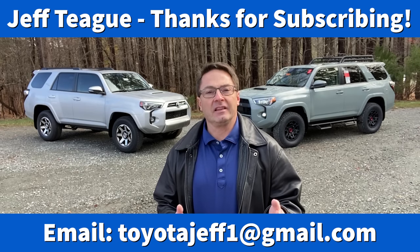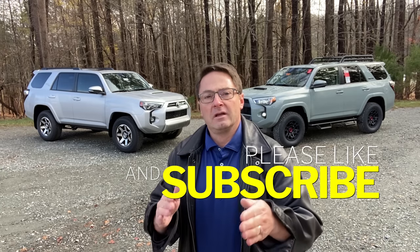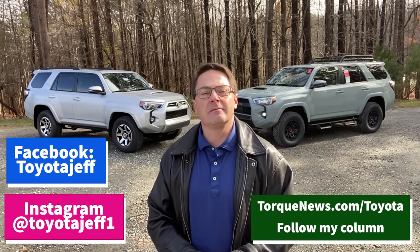I've done the heavy lifting — compared, contrasted, told you the pricing, and shown you the value and extra options on one versus the other. Write in the comments which one you thought you'd like before the video started and whether that changed. If price doesn't matter, which one would you pick? Thank you so much. Follow us on Instagram at Toyota Jeff, Toyota Jeff on Facebook, and my writing is at torquenews.com/Toyota. My website is toyotajeff.com. We'll see you next time.